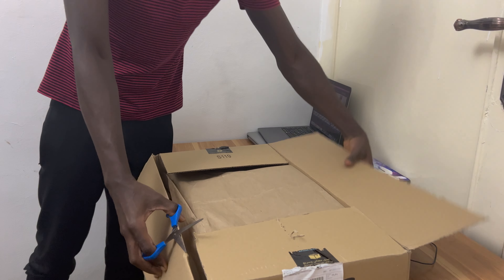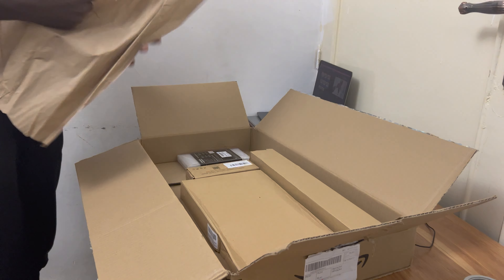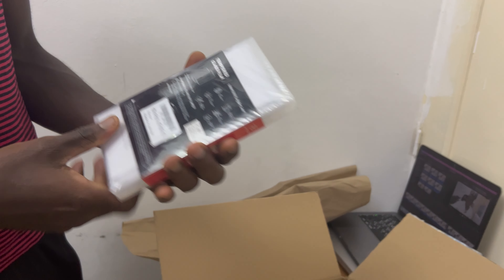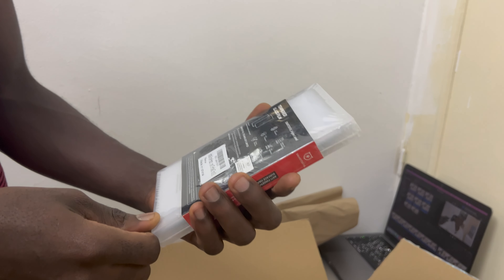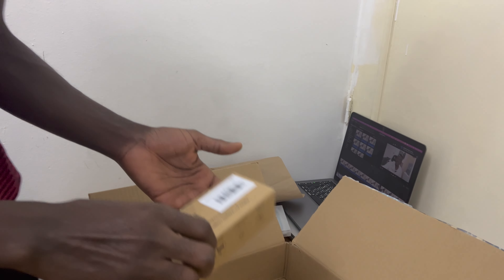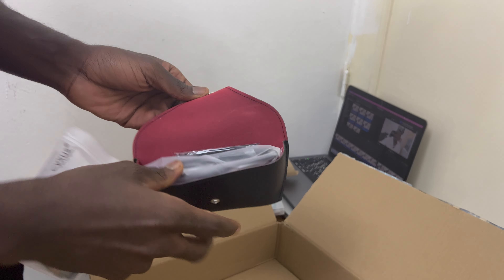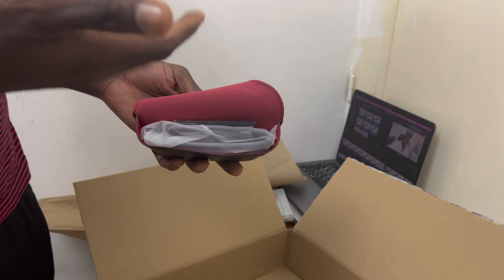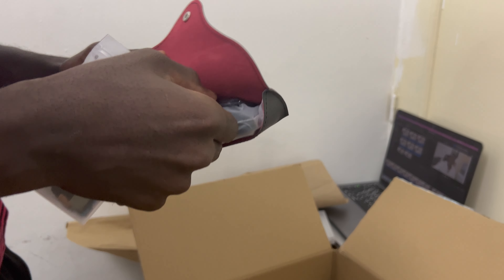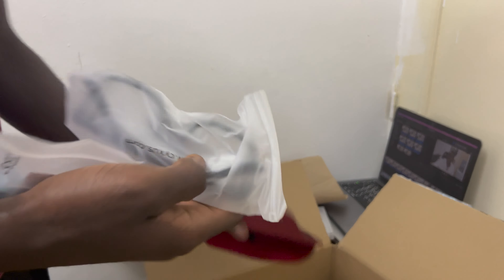Here is the pack — guess what we have here! This is a tempered glass for my phone device. I also ordered blue light glasses from them. Wow, this is nice! I love the packaging — this is really nice. I think this is a cleaning kit for the glass.